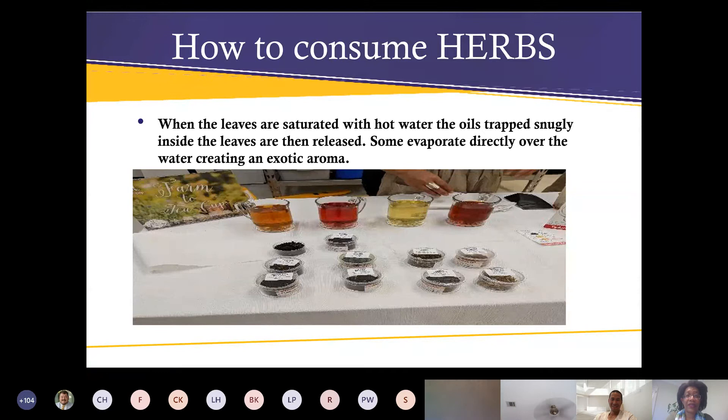Here's one way to consume herbs: when leaves are saturated with hot water, the little oil molecules that are trapped on the leaves are released. When you pour hot water over them, those flavor molecules — I like to call them flavor bubbles — burst and the flavors are released. Some evaporate directly over the water, and that's actually what creates that exotic aroma.